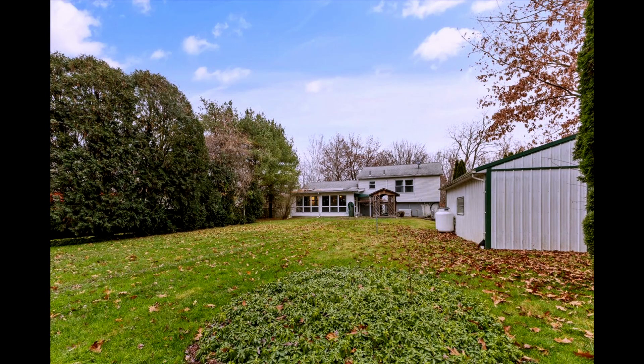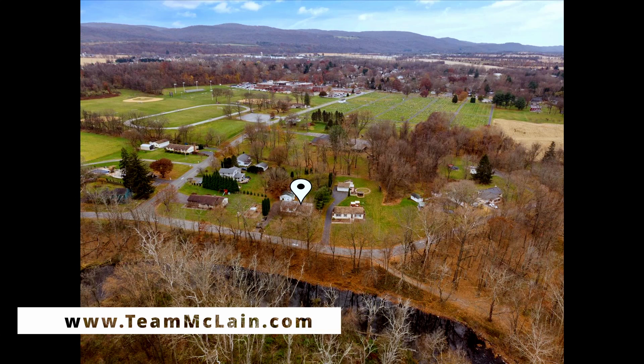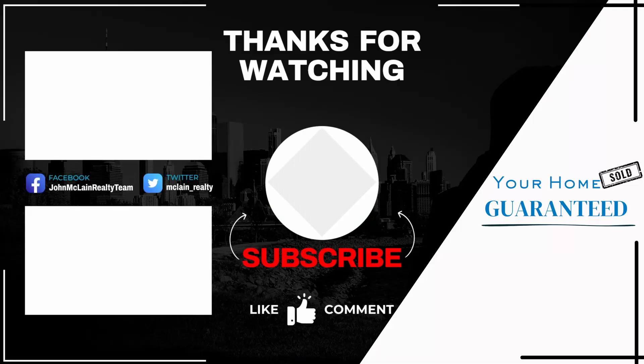Your dream home is waiting in New Jersey, and Team McLean is here to make that dream a reality. Visit us online to learn more, and don't forget to subscribe for more insights and success stories. Welcome home with Team McLean. Thanks for watching and subscribe to our channel for more exciting real estate updates.